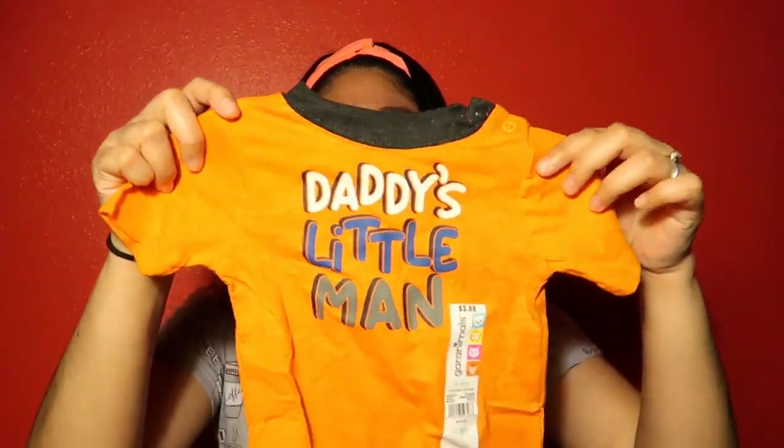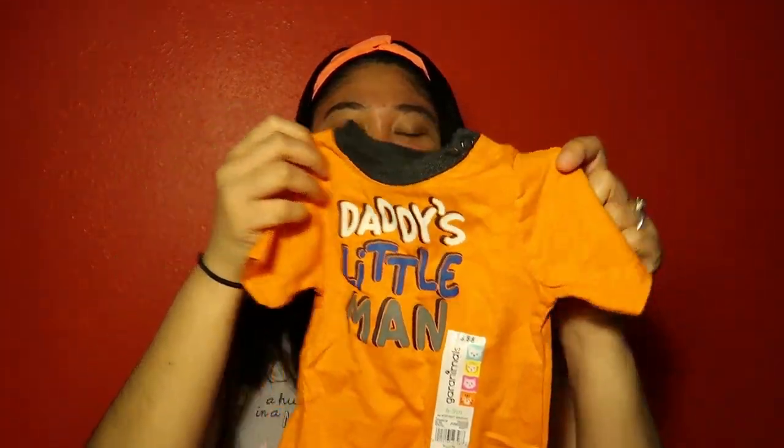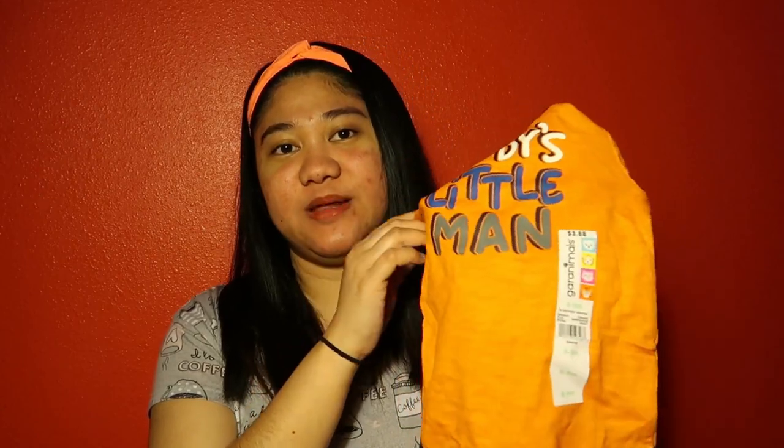Now let me show you these clothes — each one is just one dollar, on sale at Walmart. Let me show you the designs. This one is six to nine months.